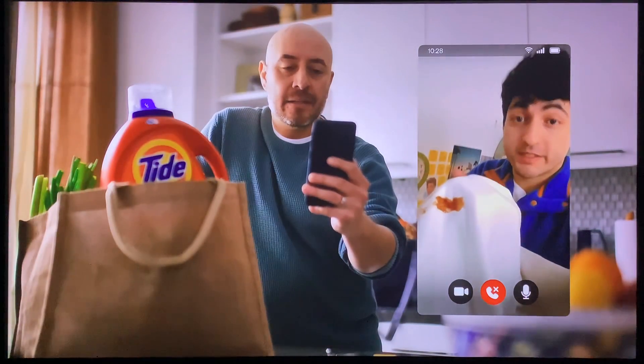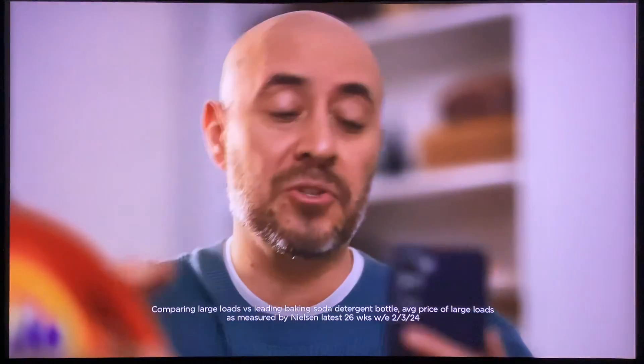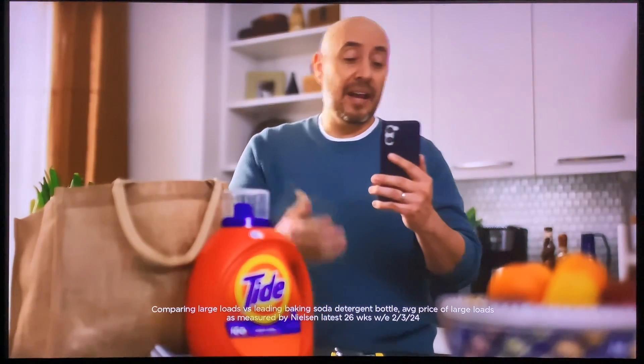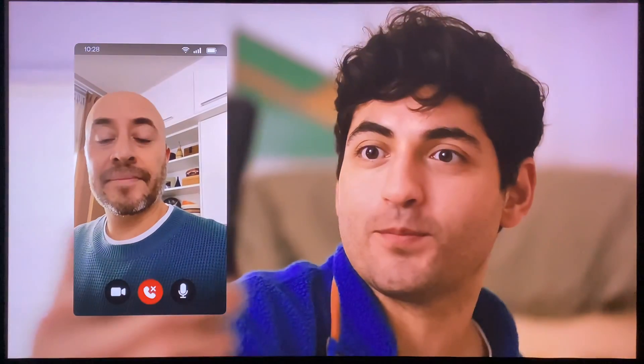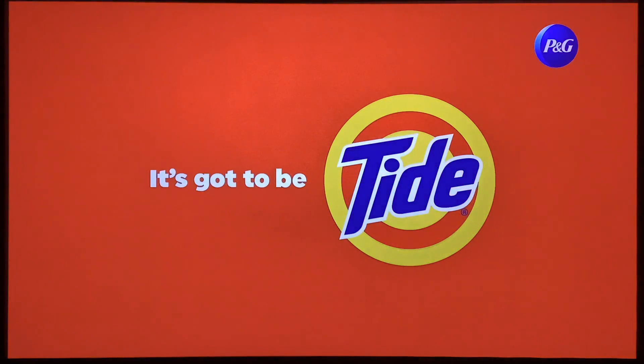I got a huge barbecue stain. This bottle says I need a free treat. That stuff has way more water. A little bit of Tide goes a long way, so you can save your shirt and maybe even a little money. More money for nights at the library. For a better clean with less, it's got to be Tide.